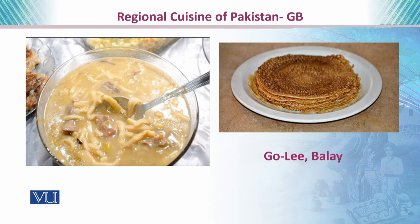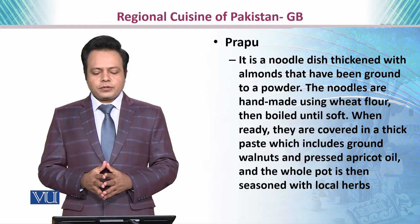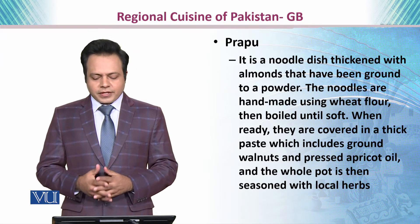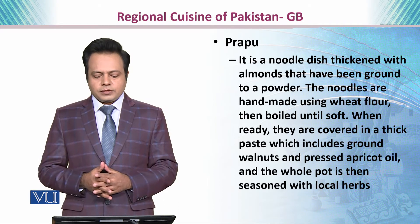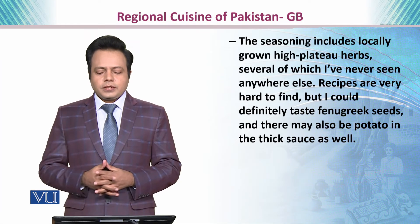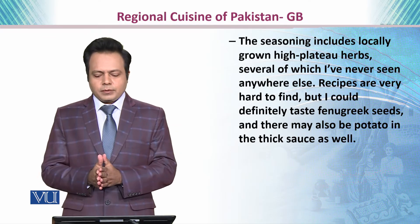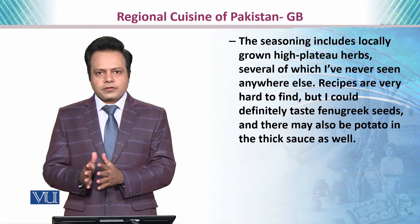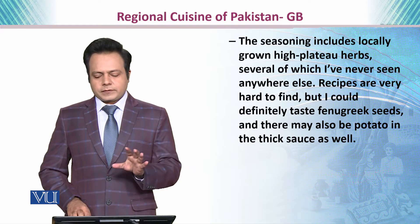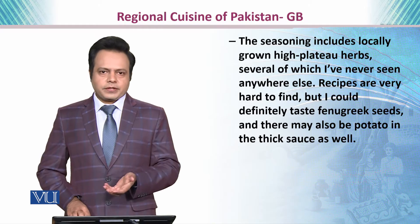Here you can see pictures of Goli and Bale. Then we have Prapu. It is a noodle dish thickened with almonds ground to a powder. The noodles are handmade using wheat flour and boiled until soft. When ready, they are covered in a thick paste including ground walnuts and pressed apricot oil, and the whole pot is seasoned with local herbs. These herbs are locally grown and originate from Gilgit-Baltistan, making the recipes very hard to find. Fenugreek seeds and different potatoes with thick sauce are also used to prepare this dish.